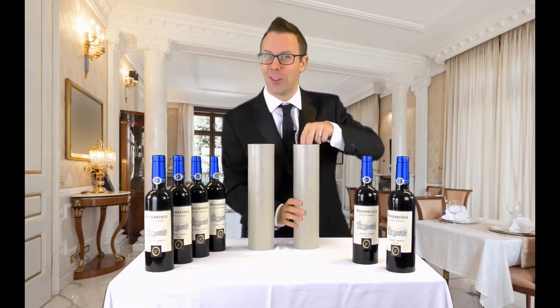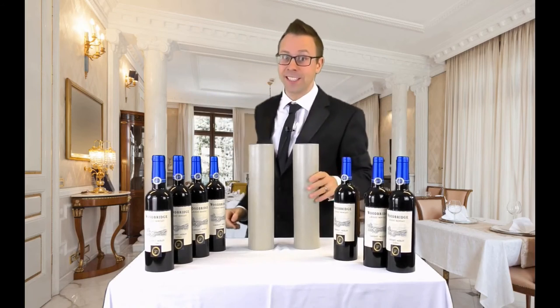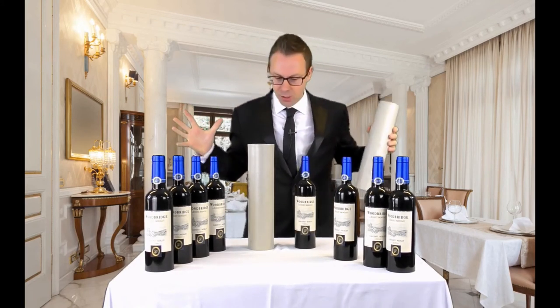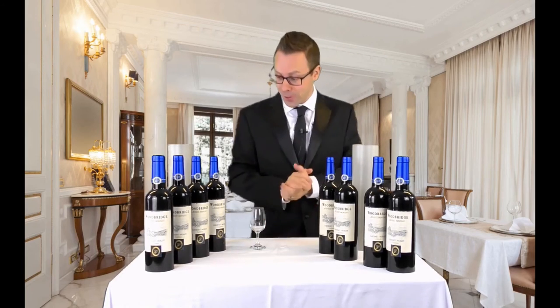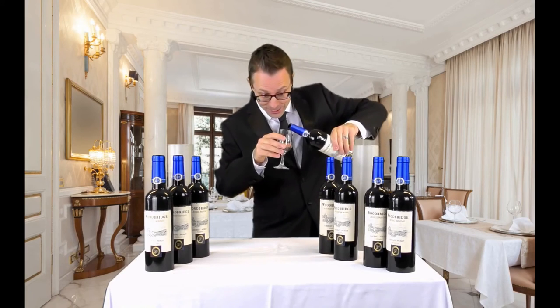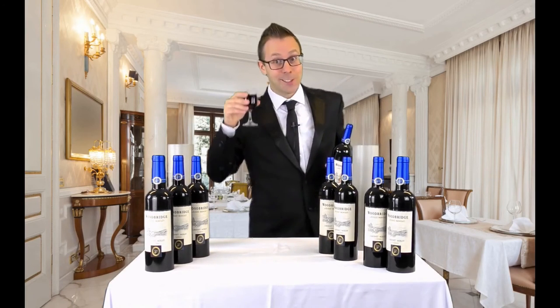I see... Whoa! Another bottle. I don't know what's going on. One, two, three, four, five, six, seven. That's it. Seven bottles of wine. No more bottles. OK, we'll pop up there. That goes there. You know, after all that, I really feel like I need a drink. I might have this nice vintage reserve here. Here goes. Cheers.